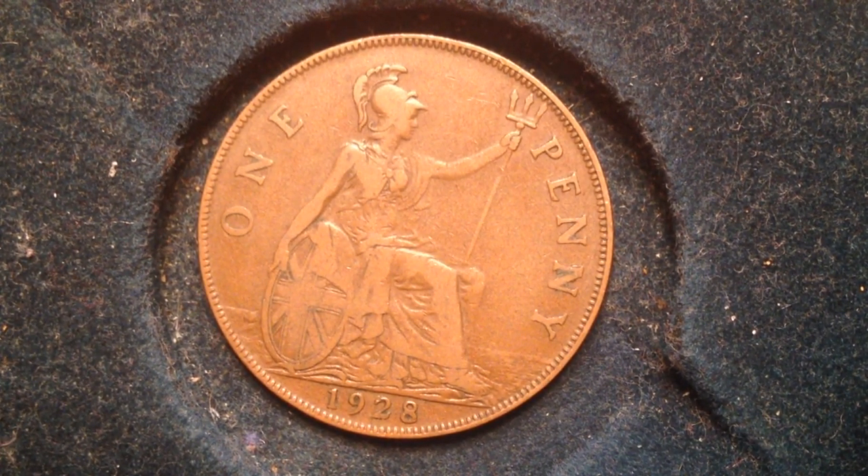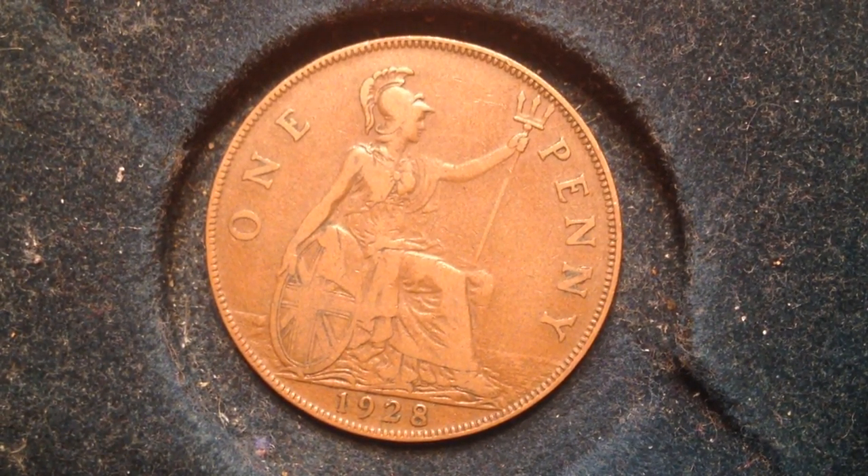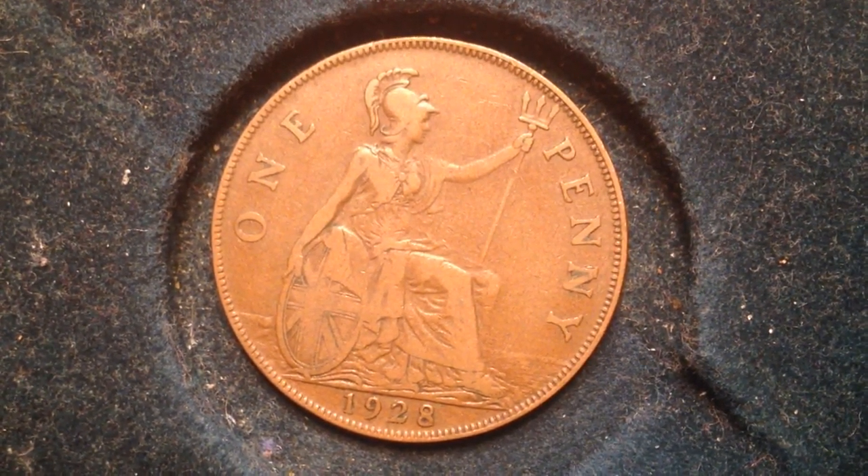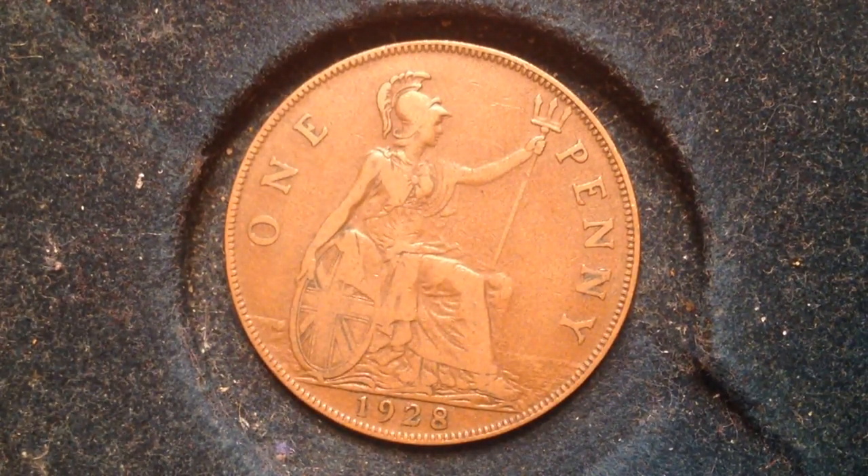Hello coin collectors, welcome back. My name is Dylan and here on this channel I share some of my international coins to look for.